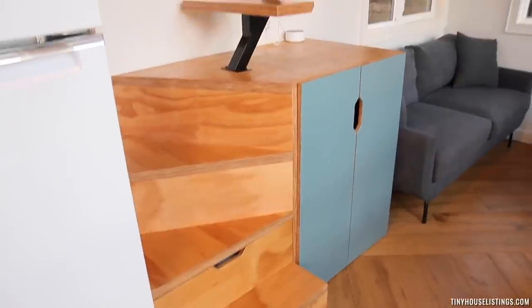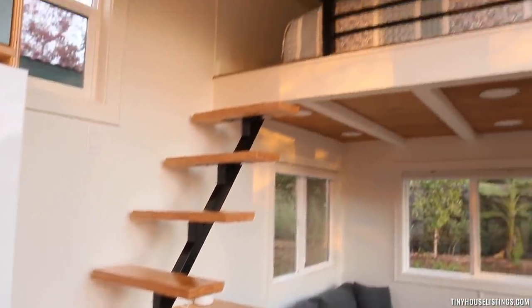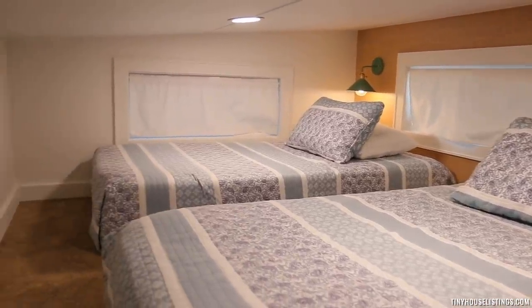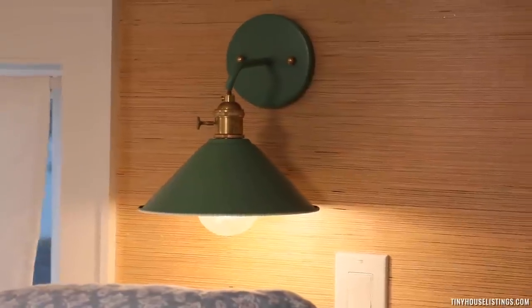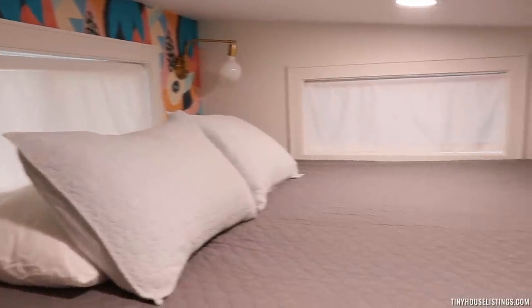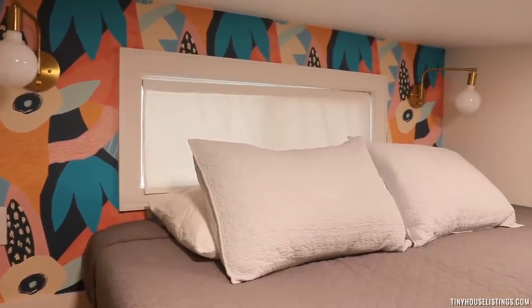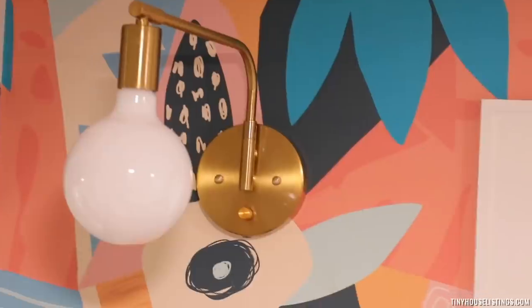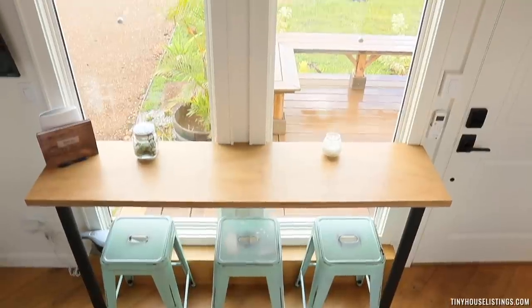This tiny home has two sleeping lofts. Right now we have two twin beds up there that are quite comfortable — it's actually quite spacious to sleep up there. The other loft is behind us, and there's a king-size bed in that loft. This unit sleeps four people quite comfortably — for two couples, for one couple, or for a parent with two little kids. It is a perfect place to get away.